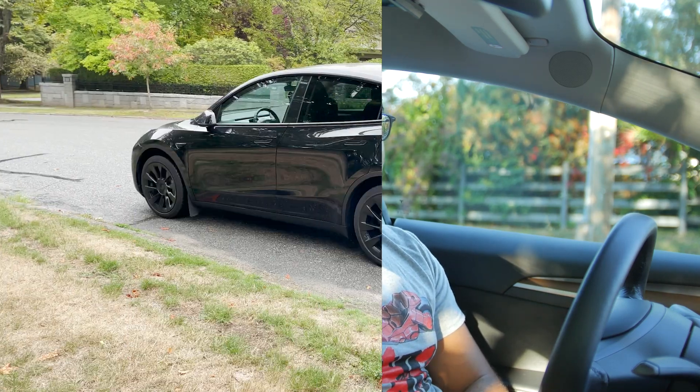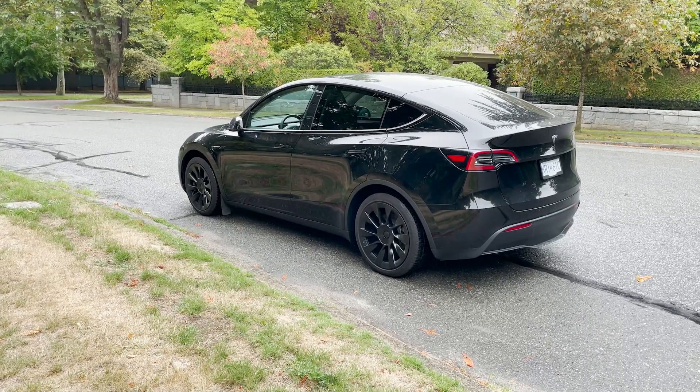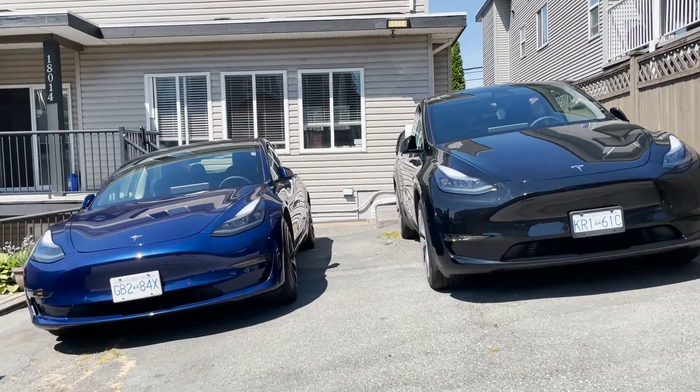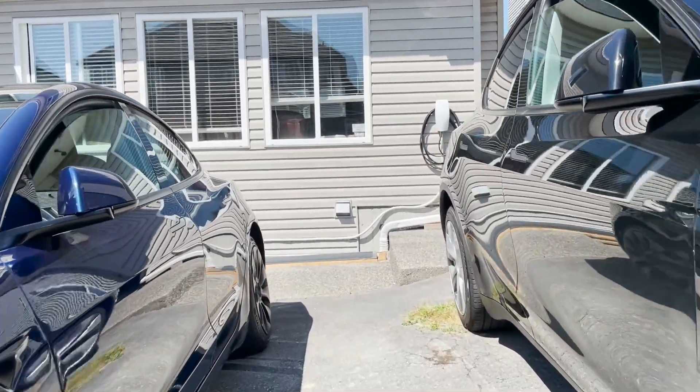Which one was pretty obvious — we wouldn't have this mass EV adoption and this whole revolution happening in the auto world right now without one company, and that's obviously Tesla. So we actually picked up a 2023 Model Y rear-wheel drive as well as a Model 3 standard range that I'm sitting in right now, to do all of our testing and serve as our daily transportation vehicles.